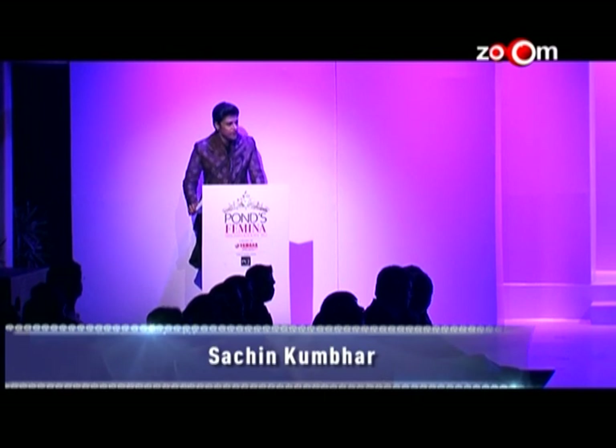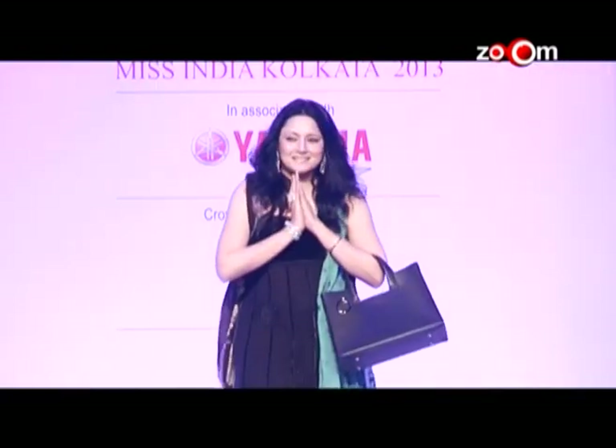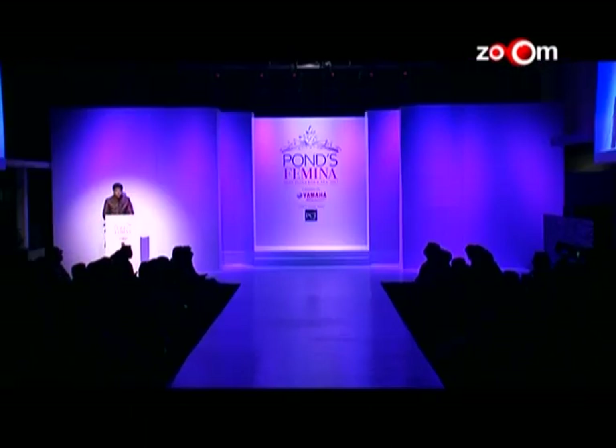Let me take this opportunity to introduce our judges for Pond's Femina Miss India Kolkata 2013. Please welcome our judges: Dev and Neil, Agnamitra Paul, Manoj Tiwari, and Usha Uthup. The official fashion partner Max gives the shortlisted finalists another reason to celebrate as they walk the ramp for the first round dressed head to toe in a special collection created for the event by Max.